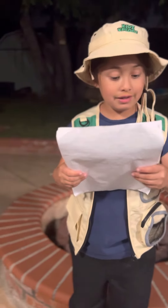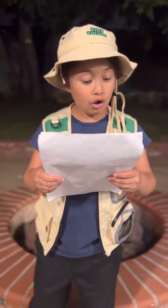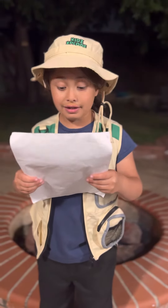Zion is 462 miles away from my house. On November 1919, Zion became a national park.